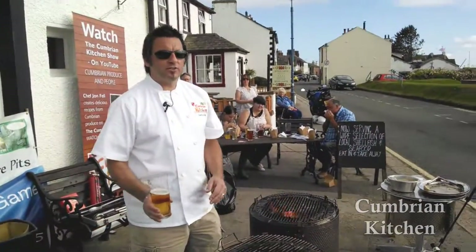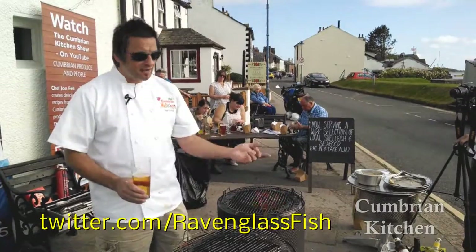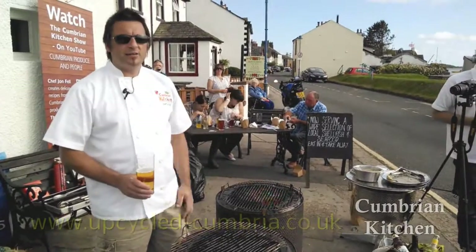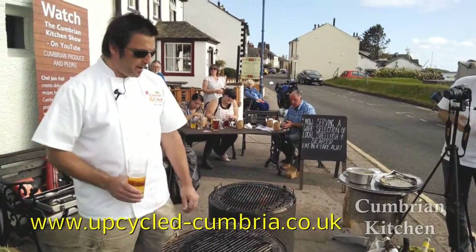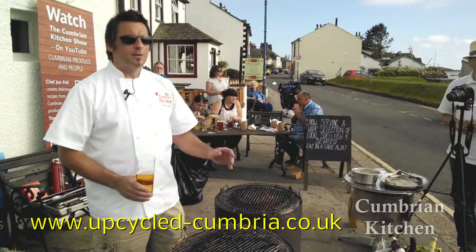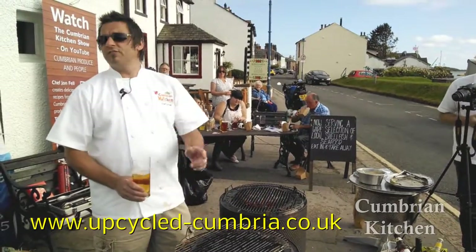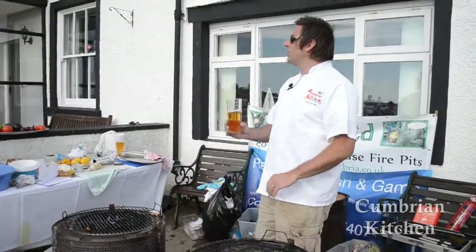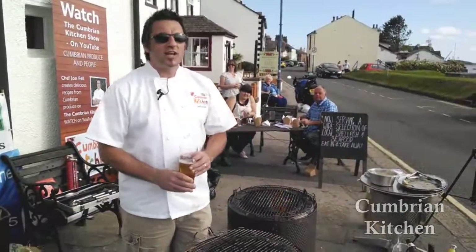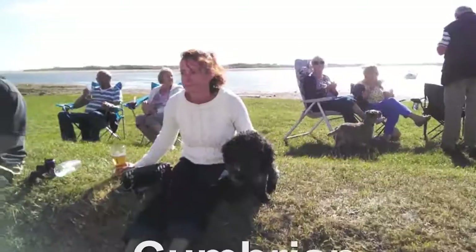So thank you very much for joining us at Ravenglass on the estuary. Thank you to the Inn at Ravenglass, thank you to Mr. Steve Hallett for the supply of the fish — if anybody ever wants any, get in touch with him. Thank you to Mr. Ed Whitfield for these brilliant, brilliant barbecues — I will be purchasing one. If you want, we can pull this up onto YouTube and you can get his address to contact him. Thank you very much for watching — you've been absolutely fantastic. Join us next time on the Cumbering Kitchen Show where we're at Distant Horizons at Ullswater. That's a wrap!